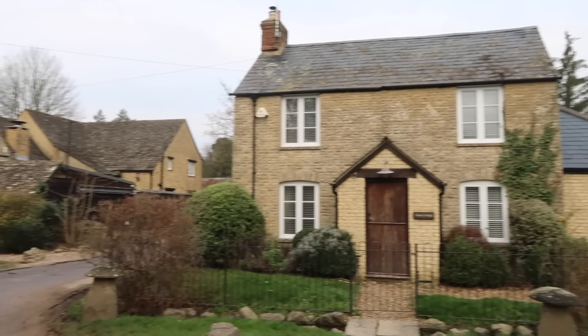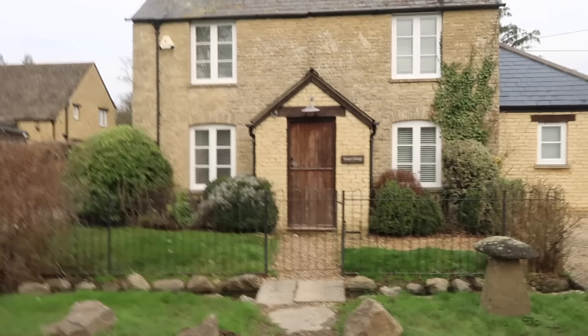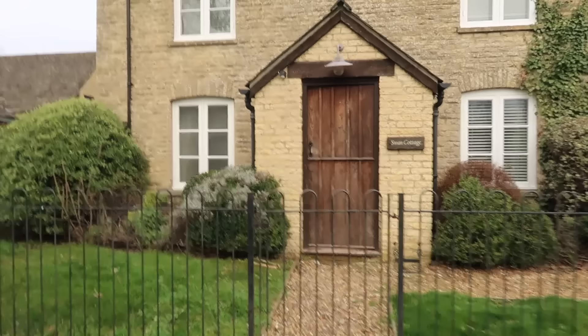We're staying here at the Swan Cottage which belongs to the inn, Old Swan. You can see it's right next to the cottage. This is actually for six people and we were so surprised that we could stay here. Let me give you a quick look before we leave for Oxford.